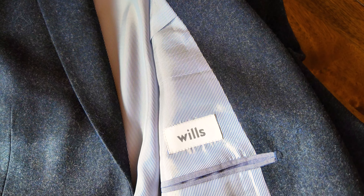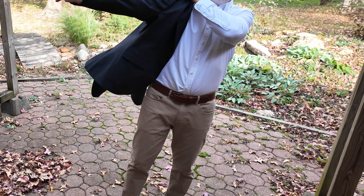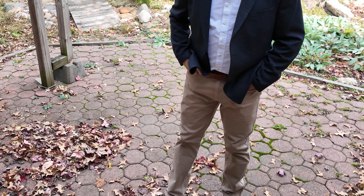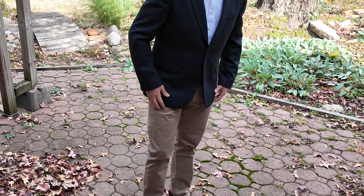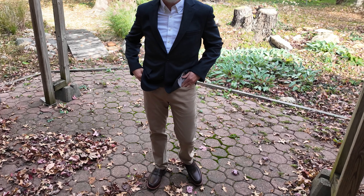To top the outfit off, I went with the Wills stretch wool blazer in navy blue, as you see here. I felt like the combination of these pieces struck a great casual professionalism that would allow me to be comfortable in a long trial while still maintaining an appearance that wouldn't put me at risk for contempt of court. That's all I've got for this short video.